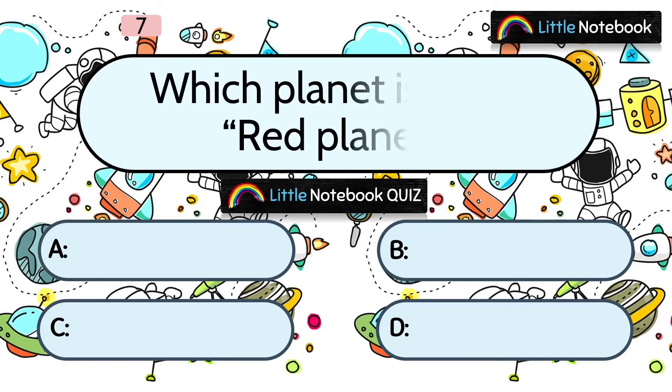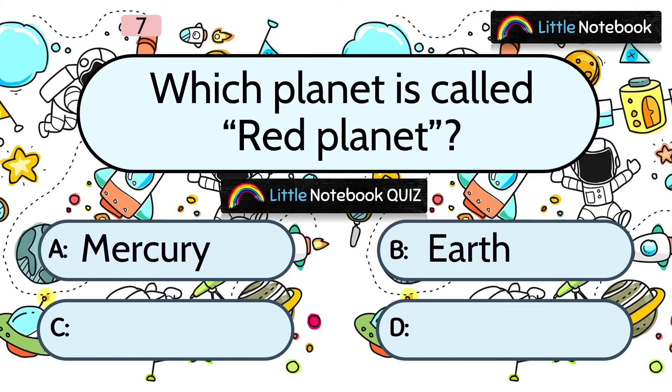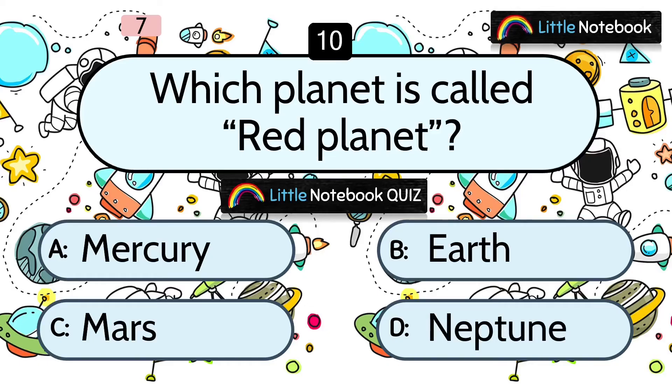Next question: Which planet is called the red planet? A. Mercury, B. Earth, C. Mars, or D. Neptune.